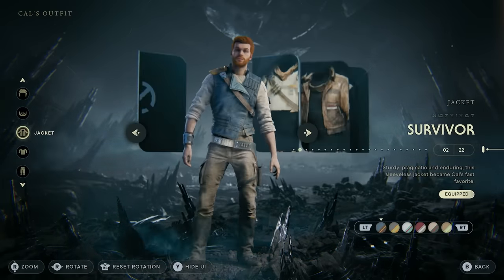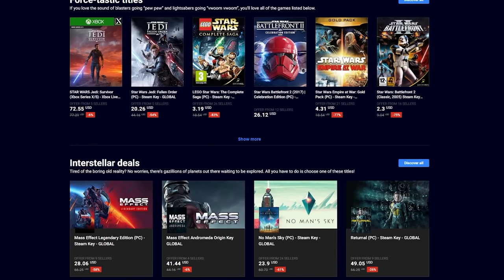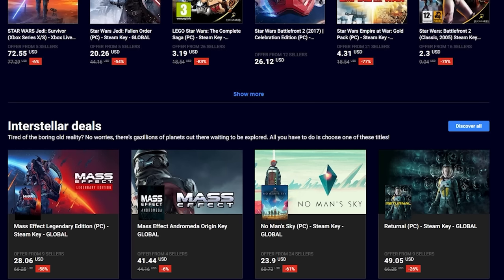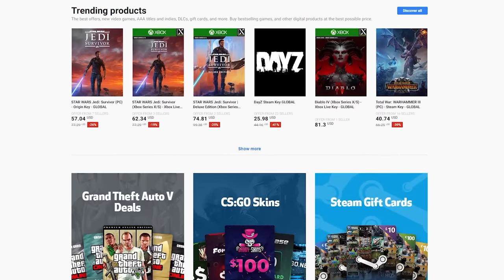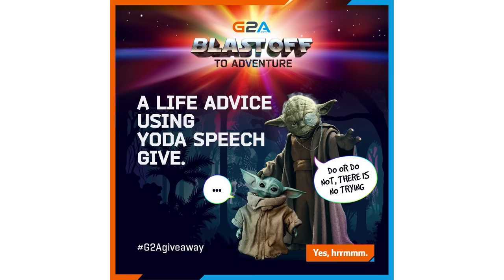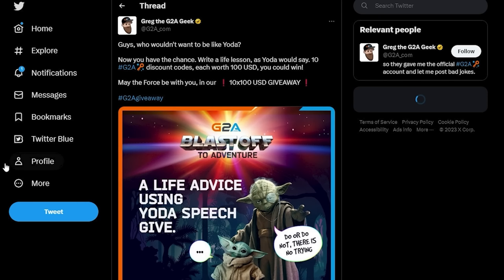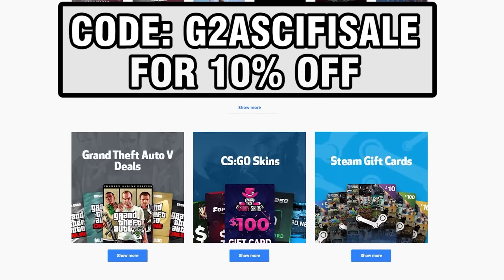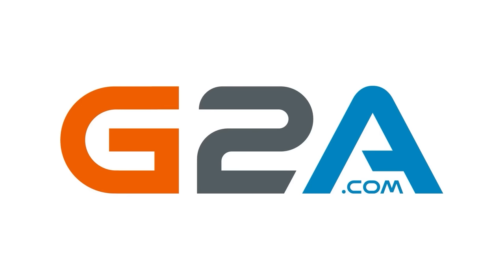Before we get into the video, I wanted to thank today's sponsor G2A. G2A is a global marketplace where you can find games for PC and consoles, DLCs, software, gift cards, and more — all for great prices. G2A is currently running a huge sci-fi promotion with discounts on games like Mass Effect, No Man's Sky, and Star Wars Jedi Survivor — up to 28% off. They're also running a Yoda life advice competition where you can win $100 by posting Yoda-style life advice on social media. Use code G2ASYFISALE at checkout for an extra 10% off your entire cart.